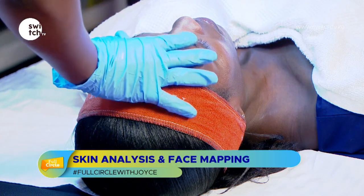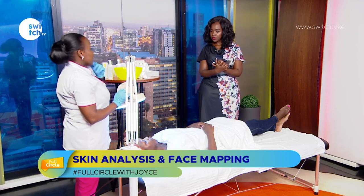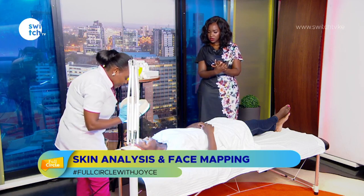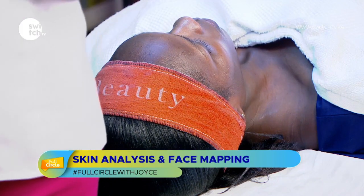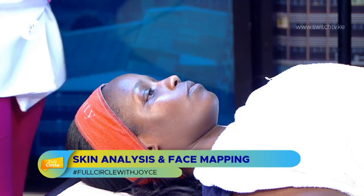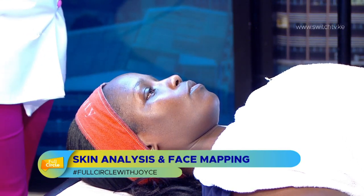When doing a skin analysis, there are two things we want to achieve: knowing the skin type and knowing the skin concern — what condition needs treatment. Starting with skin type: around the T-zone — across the forehead, down the bridge of the nose, and the cheeks — she's oily. Outside the T-zone around the jawline she's dry, so her skin type is combination.